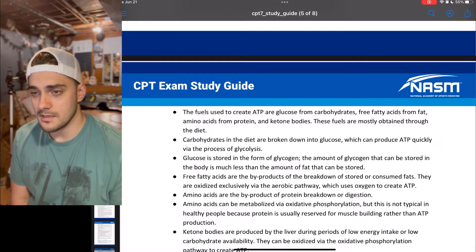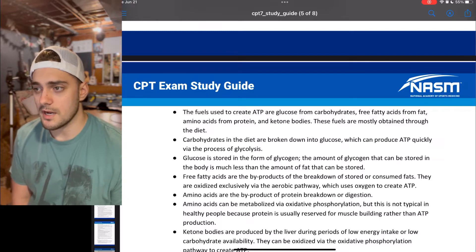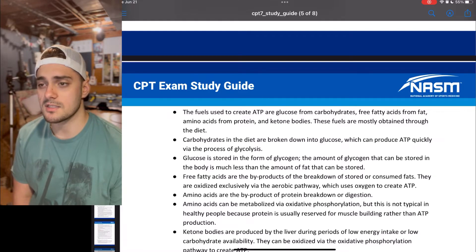These fuels are mostly obtained through diet. Carbohydrates in the diet are broken down into glucose, which can produce ATP quickly via the process of glycolysis.